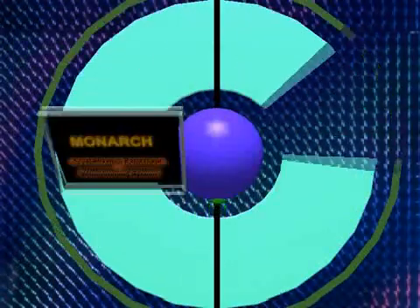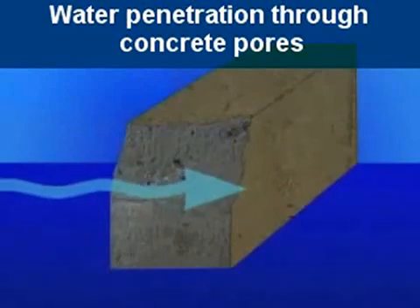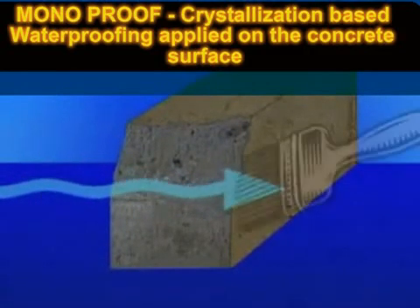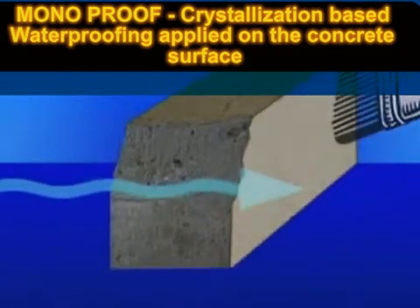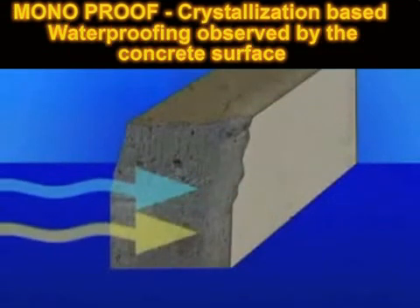As you can see, water flow penetrates through the pores present in the concrete surfaces. Monarch's Crystallization Permanent Waterproofing System is then applied on the surface of the concrete.